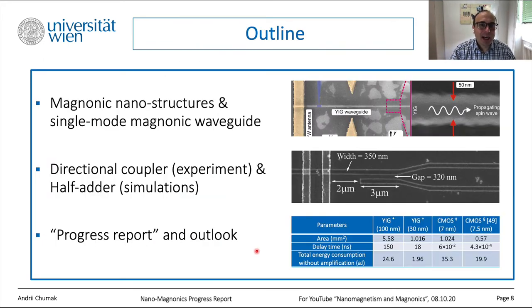Here is the outline of my talk. I split the presentation into three main blocks. First, magnetic nanostructures and magnetic waveguides — we can now go down to 50 nm wide waveguides, which is in the same order of magnitude as 7 nm CMOS. Second, how we use these nanostructures to process data, including an example of a directional coupler and the first integrated magnetic circuit based on a half-adder — these are simulations. Third, where we are now with respect to CMOS and what is waiting for this research direction.